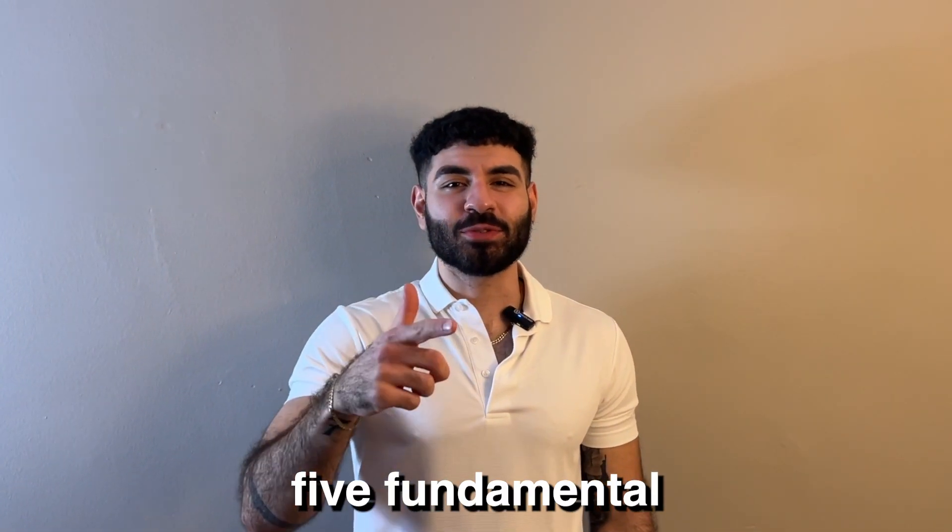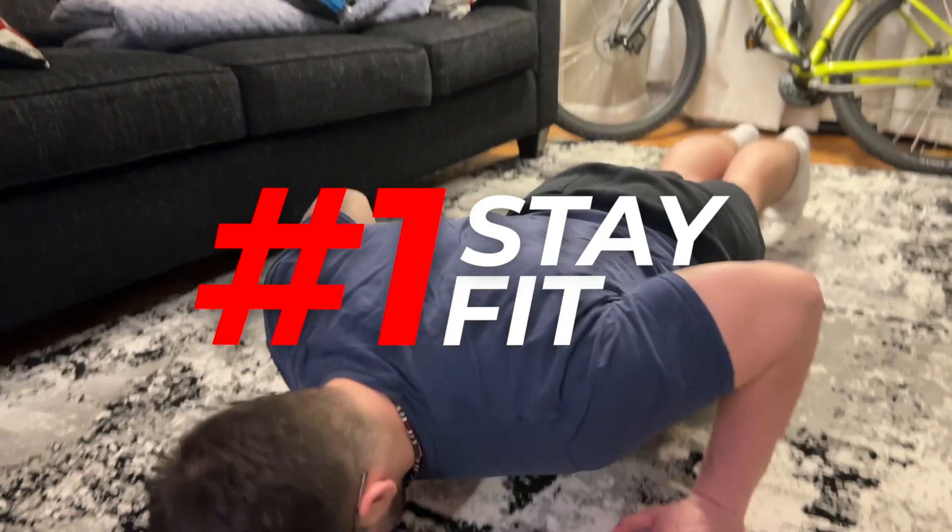Looksmaxing could be the difference between this and this. What are the five fundamental tips to looksmaxing? Number one: developing a healthy physique.